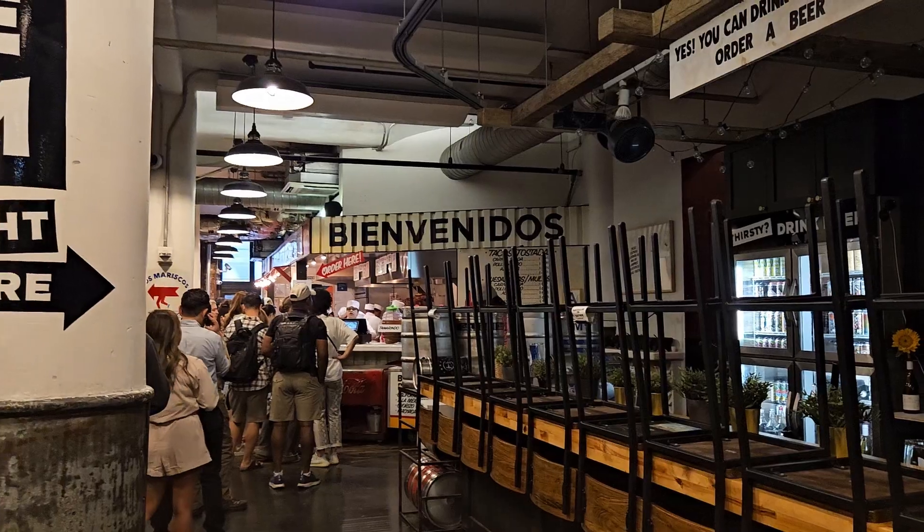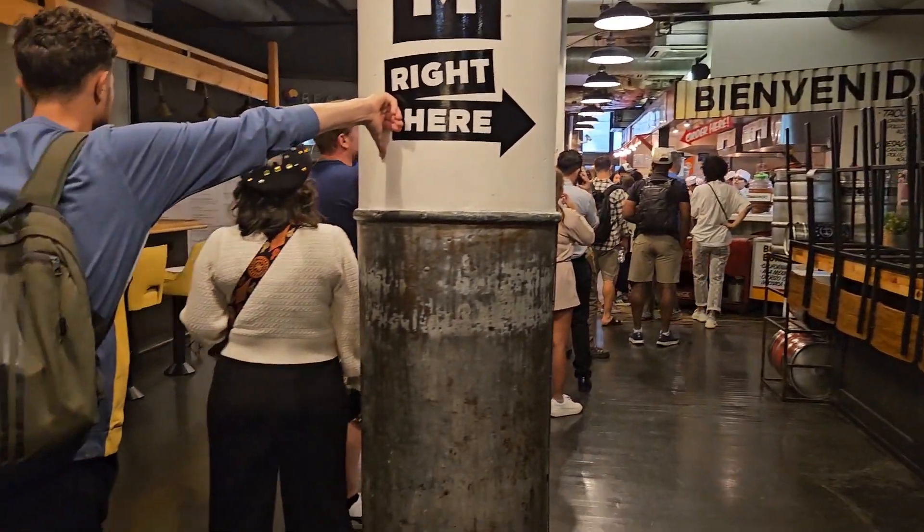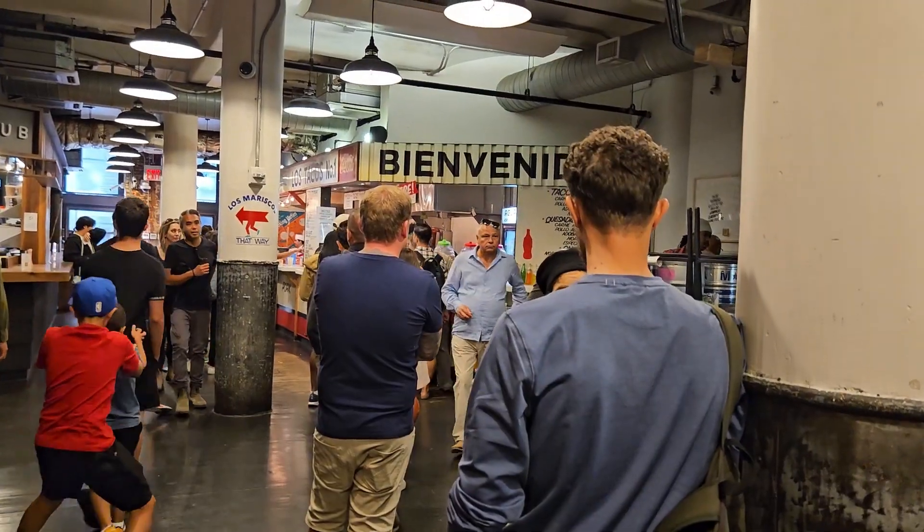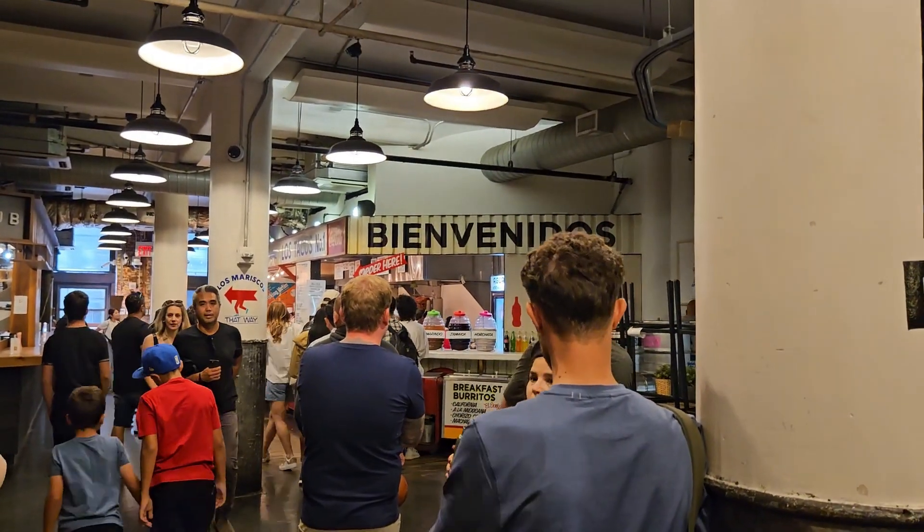Okay, just trying to figure out what to get for lunch. I think we're just gonna get tacos. We're here at Los Tacos — this is my favorite tacos. There's always a line but it goes pretty fast. You get a ticket and then you give them the ticket and then they make your taco.